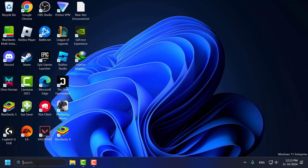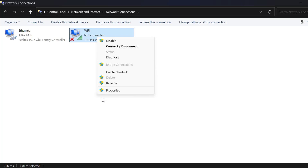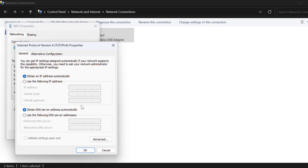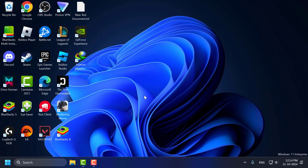Method 5: Go to the search menu and type View Network Connections, then click to open it. Right-click on your Wi-Fi and select Properties. Select Internet Protocol Version 4 and select Properties. Select Use the Following DNS Server Addresses and type 8.8.8.8 as the preferred DNS server and 8.8.4.4 as the alternate DNS server. Click OK, close, and check if the problem is solved.